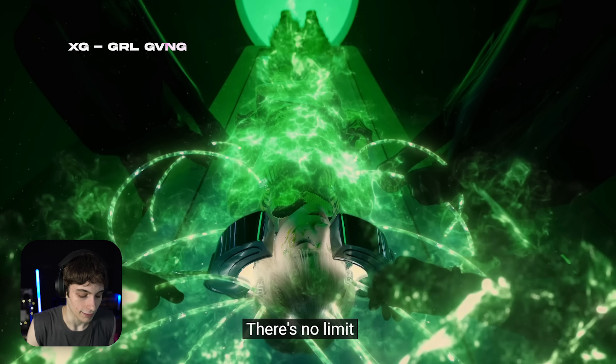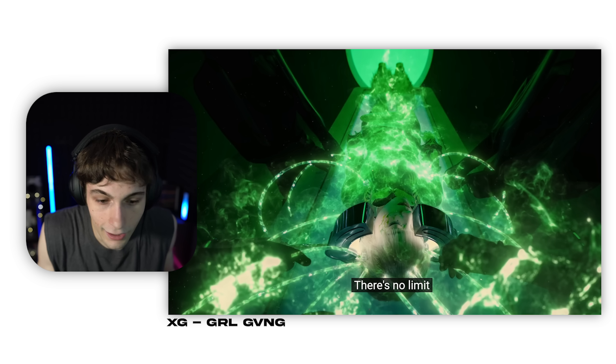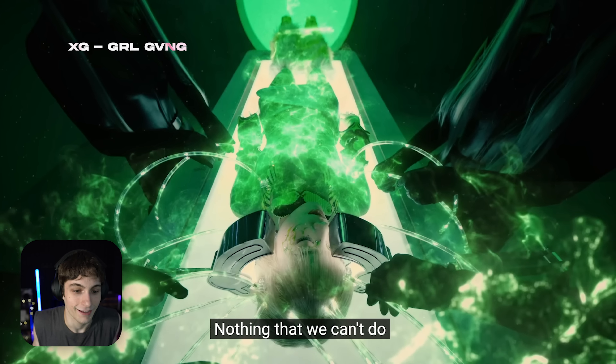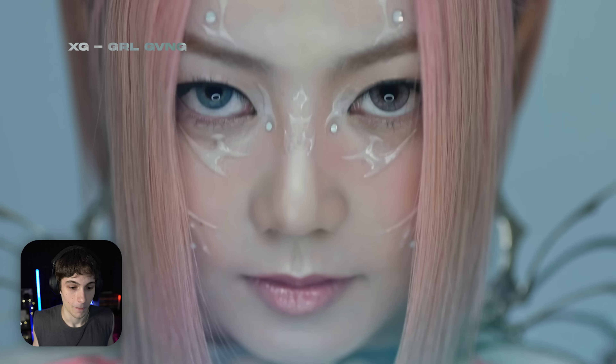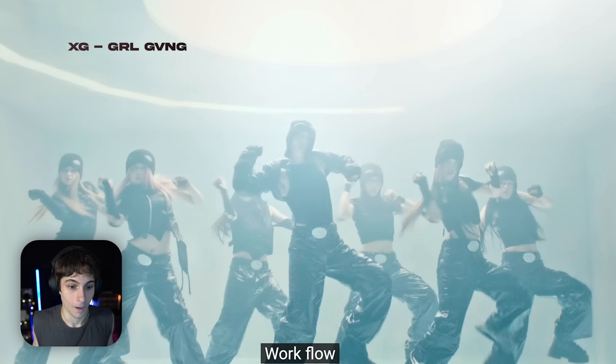This is insane — these videos get crazier and crazier every single video. It's just a zoom transform effect where they're zooming in, but they have all these elements added while zooming in.